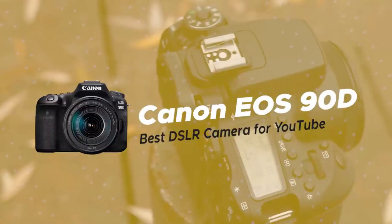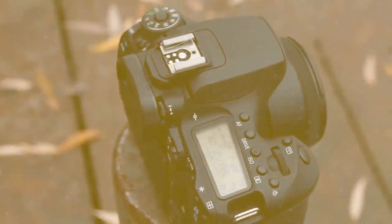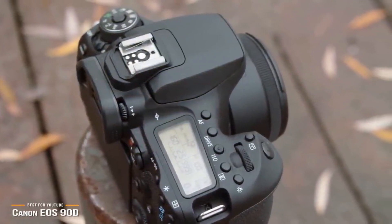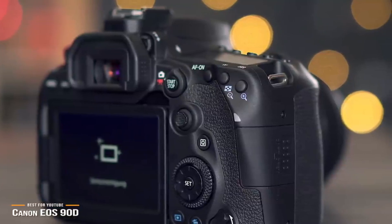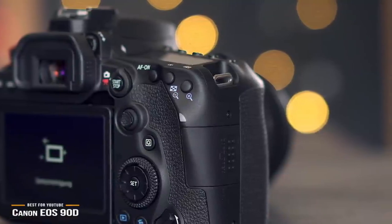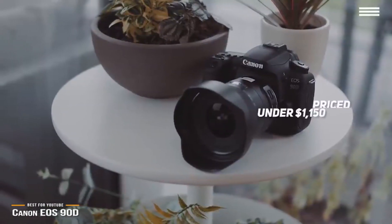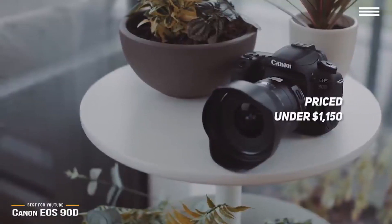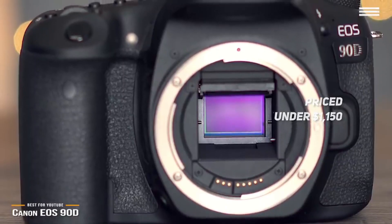Next we have the Canon EOS 90D, our choice for the best DSLR camera for YouTube. If you're a content creator who posts work on YouTube, Vimeo, or other video-sharing sites, then convenience is bound to be of importance. The Canon EOS 90D has a host of features that can help you create premium productions. Priced under $1,150, it's a feature-packed DSLR with strong video recording capabilities as well as great photo quality.